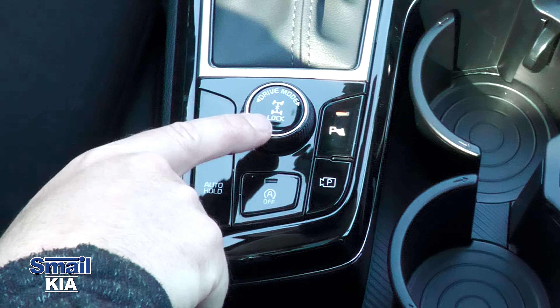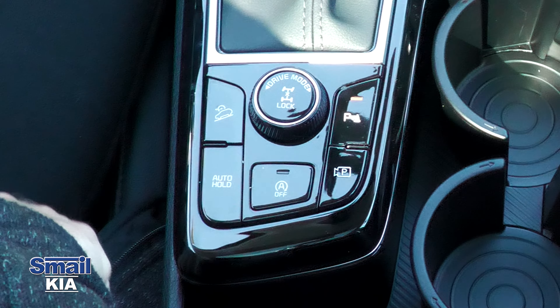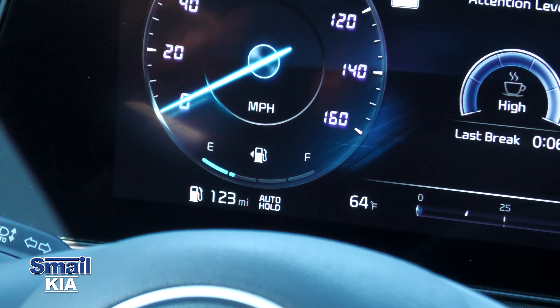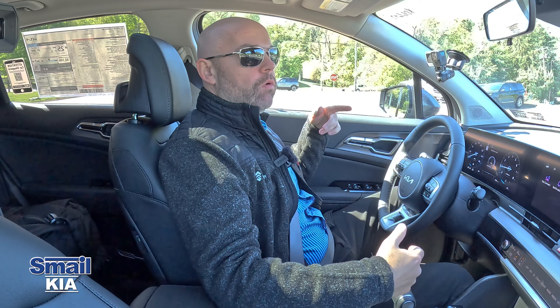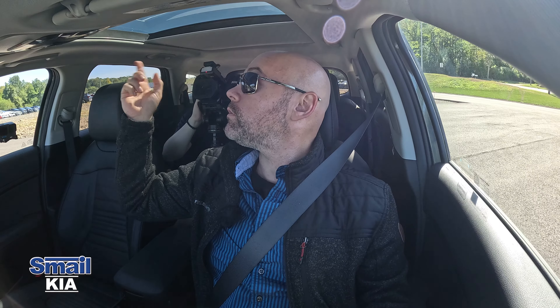On the left side we have our drive modes — Normal, Sport, Smart, and Snow — as well as downhill brake control, a parking camera button, and auto hold. Auto hold is great: press the button, and when you're in drive and come to a complete stop, the indicator turns green. Take your foot off the brake and the car stays put. Hit the accelerator and it releases. It's perfect for stop-and-go traffic — just wait until you need the gas again.